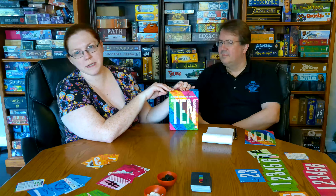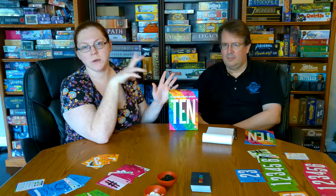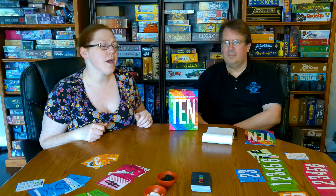Hello everyone, today we get to play 10. This is another game that we picked up at Gen Con. Before we get into it, don't forget to hit the subscribe button and the notification bell because we have some amazing videos coming up.